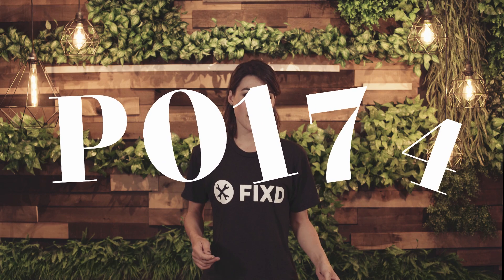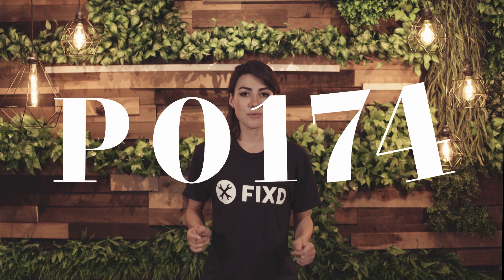If your engine is coughing, misfiring, or has a rough idle, you might be getting error code P0174.